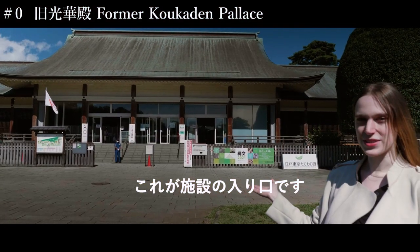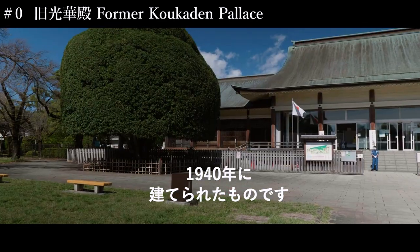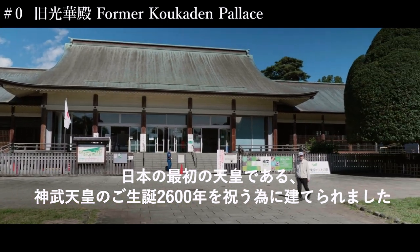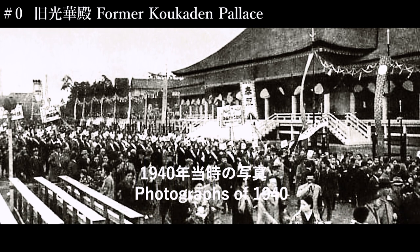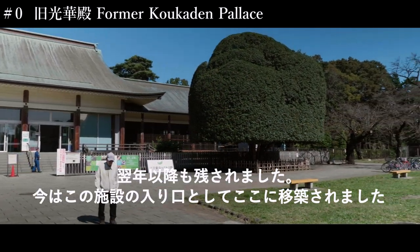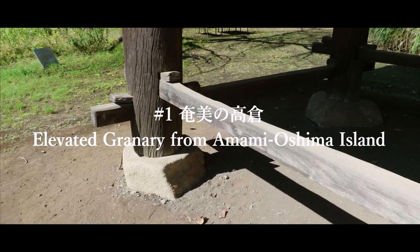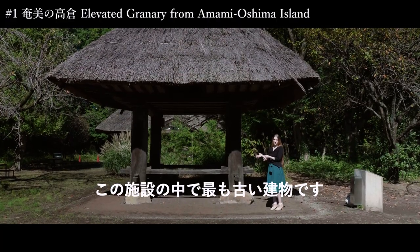So this is the entrance of the museum. And as you can see the building right here, it was built in 1940 to celebrate the 2600 years of the birthday of Emperor Jimmu. The building was built in 1940 and then the next year it was moved here as it stands now, for the entrance of the museum.